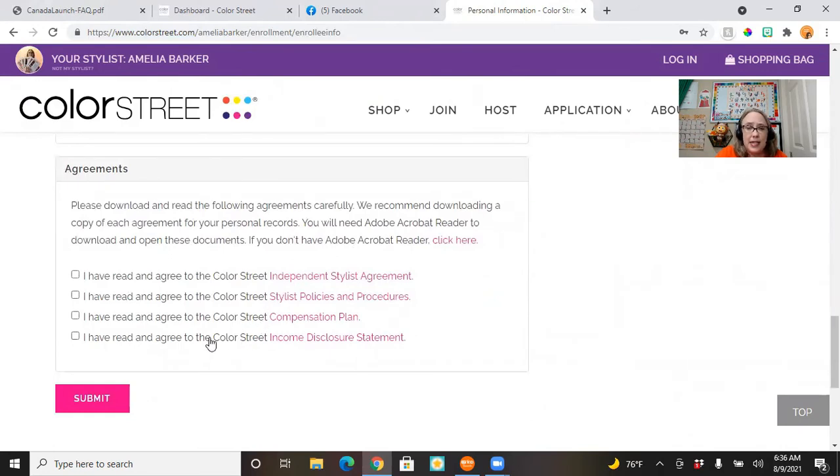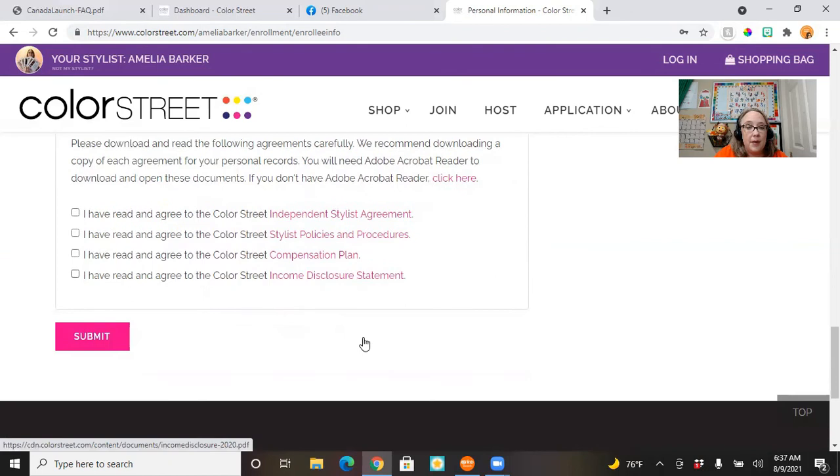You'll want to read these agreements — it does take a minute, and I don't sign anything I don't read. I definitely want to stress that it's important you read your independent stylist agreement, your stylist policies and procedures — which tells us what we can and can't do — the compensation plan, and the income disclosure statement. Then you'll click Submit and you will be a stylist.